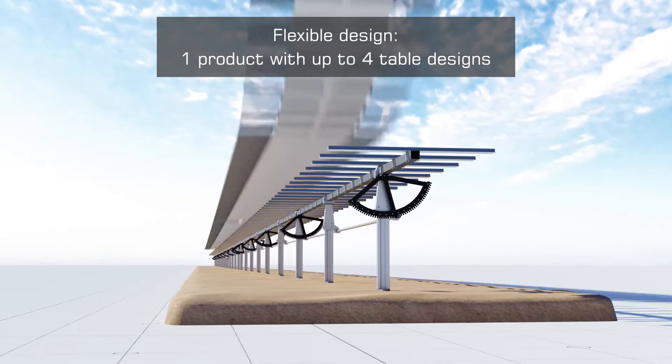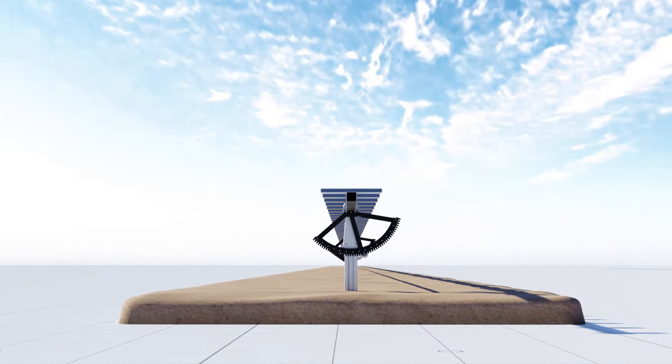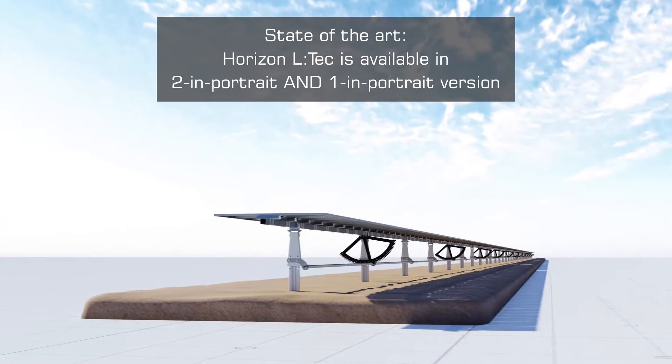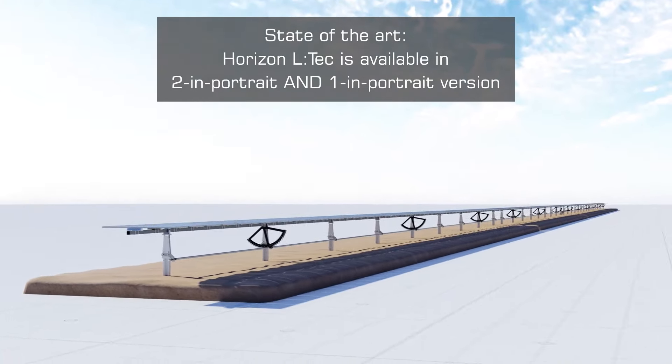Using the same technology, IDEMATEC also offers the Horizon LTCH as a one-in-portrait version, which will enable customers to purchase all options from a single supplier.